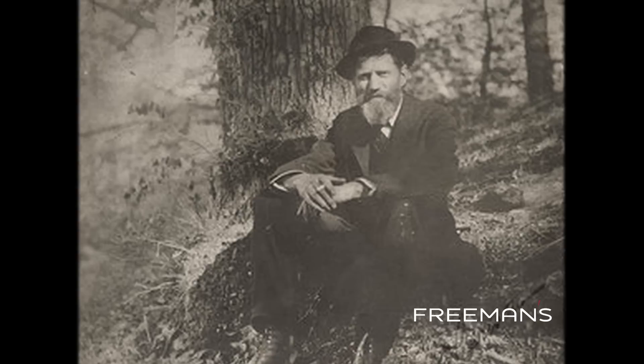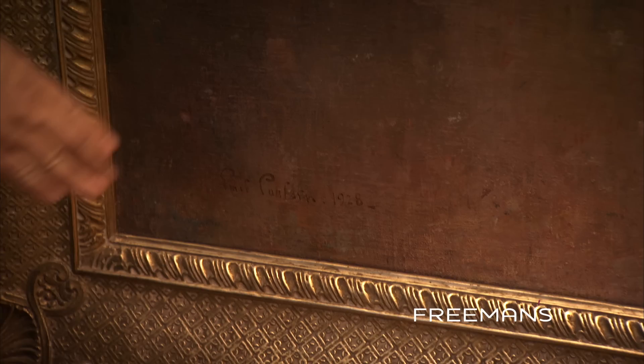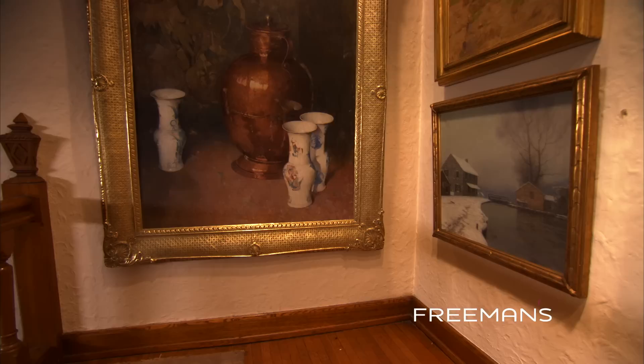He came from Denmark in the 1870s when he was still a young man in his early 20s. As we can see with this painting, it's signed lower left — Emil Karlsson — and dated 1928. George Horst bought this painting the following year, in 1929, from the National Academy of Design.